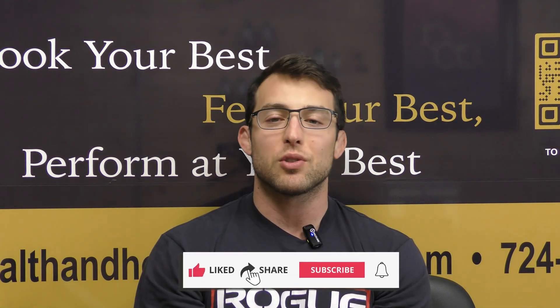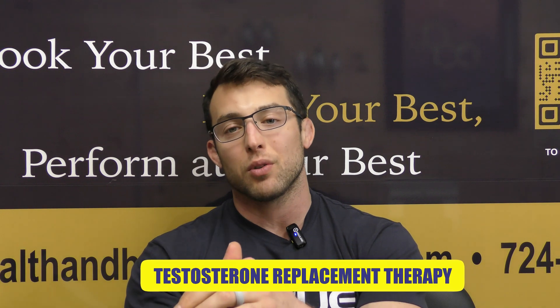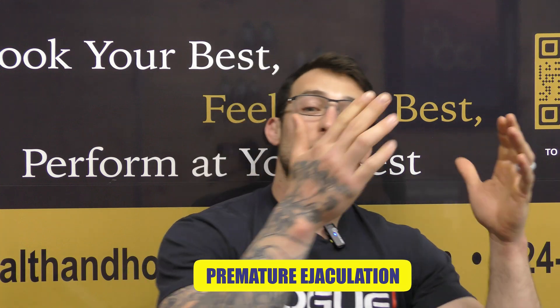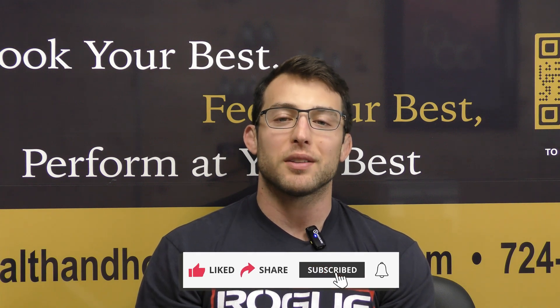If you've learned anything in this video, do me a favor and like the video. If you're interested in content like this — we cover all things men's and women's health, from testosterone replacement therapy to female HRT to premature ejaculation and erectile dysfunction — subscribe to the channel, and I'll see you in the next video.